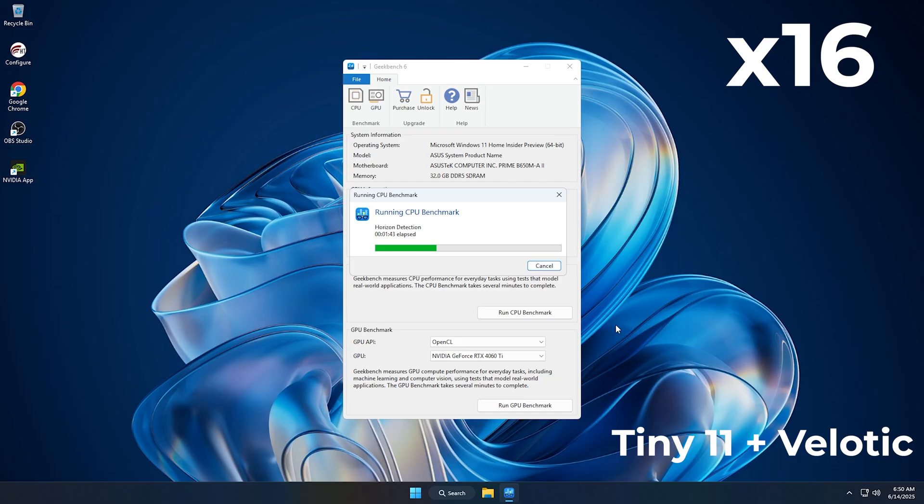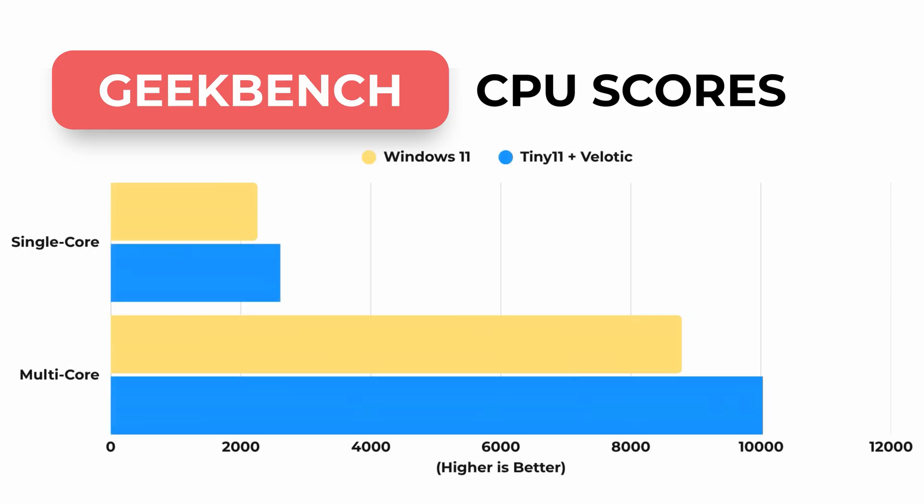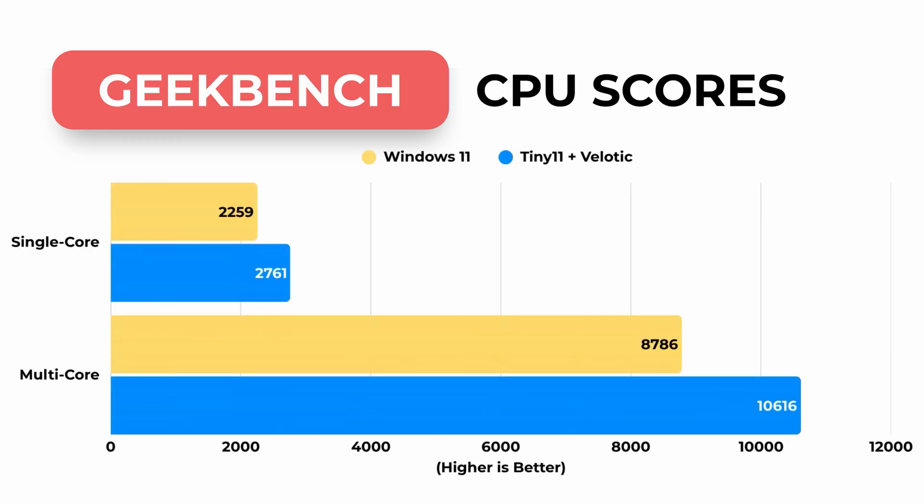And the results are in — spoiler alert! Tiny 11 demolished Windows 11 in this test. It scored over 500 points higher in single-core and nearly 2,000 points higher in multi-core. That's a huge lead, considering both tests ran on the same hardware with no background apps. Let's move to the next benchmark now!